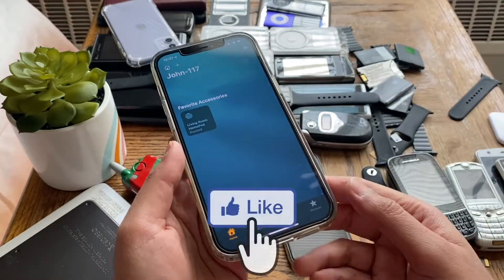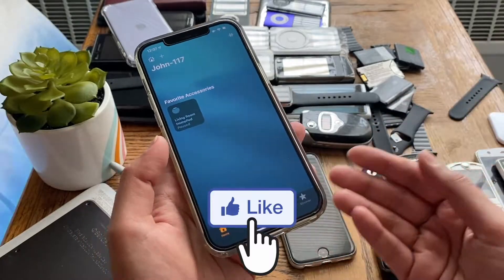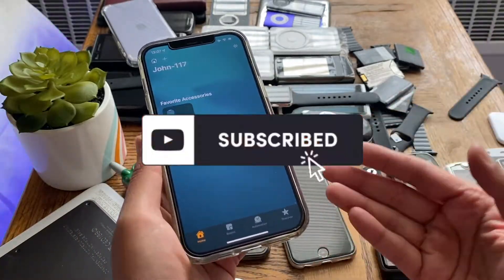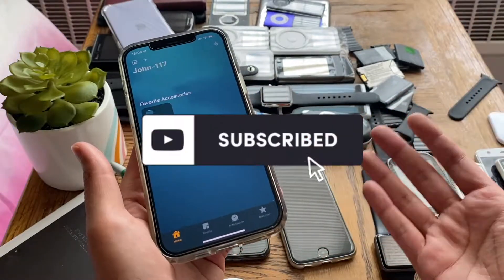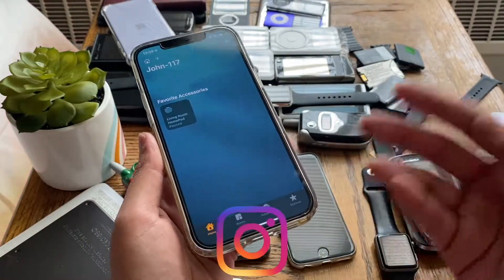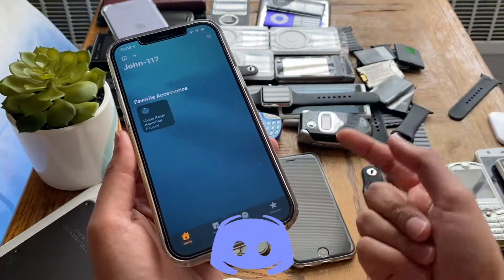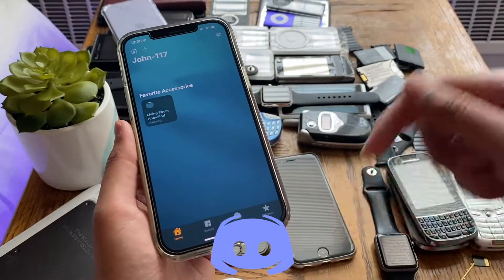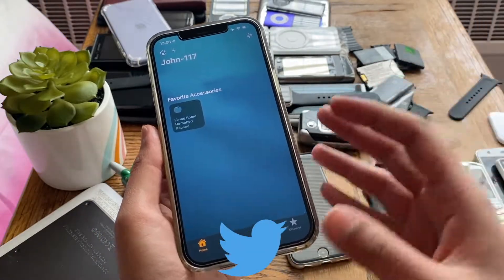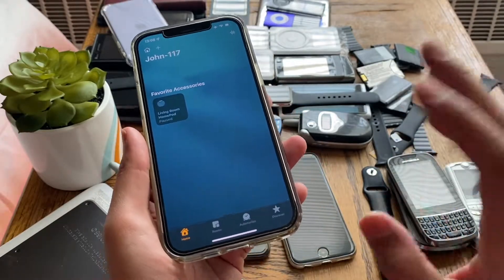Before we jump into this video, don't forget to smash that like button as it helps this video get on YouTube's algorithm so more people can see this fix. Also if you like this video, don't forget to hit that subscribe button and ring that bell notification button to get notified whenever I upload a new video. I'm on Instagram, Discord, and Twitter — links are down in the description. Now let's jump into the first fix.